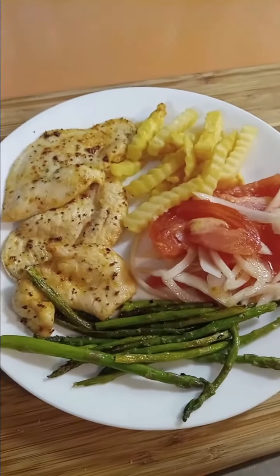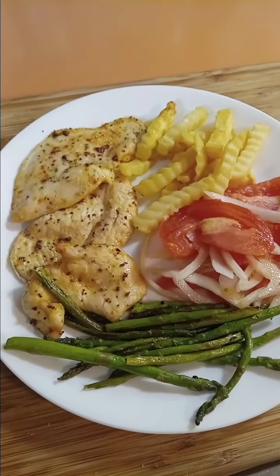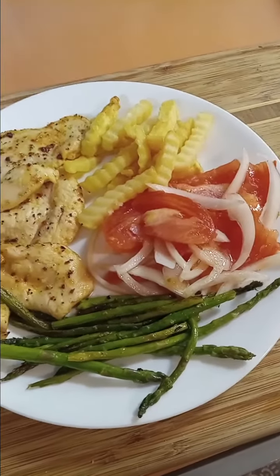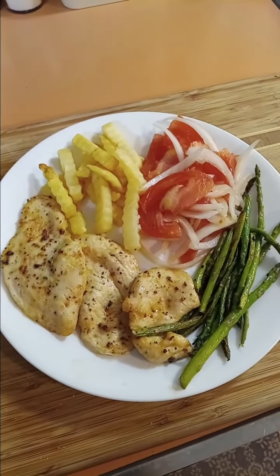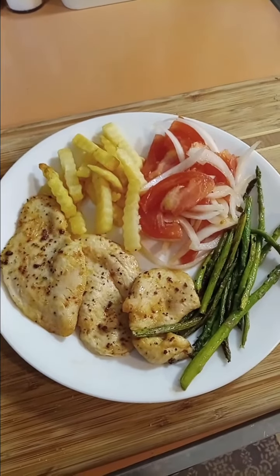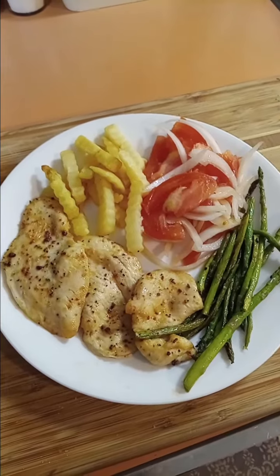And then I just looked around in the fridge and in the freezer to see what I could serve with that. I had a bag of frozen French fries in the freezer that I just put in the oven real quick. And I had a tomato and some onions, so I made a tomato, onion, apple cider vinegar, olive oil salad.